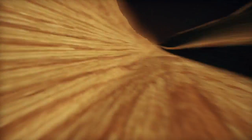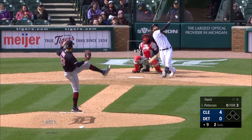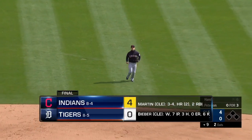Tigers' last hope — the pitch — swung on, popped up! Second baseman Max Moroff in shallow right, he'll make the catch. Ball game.